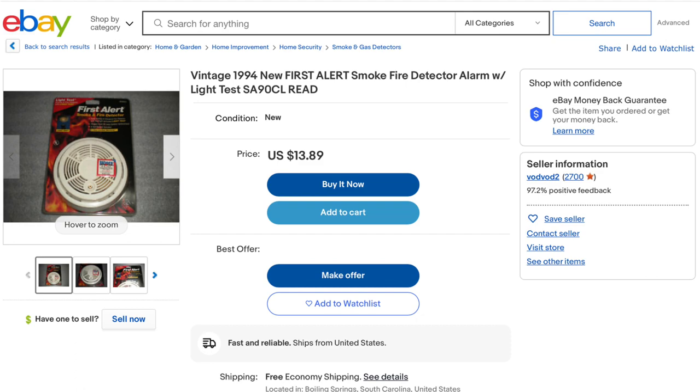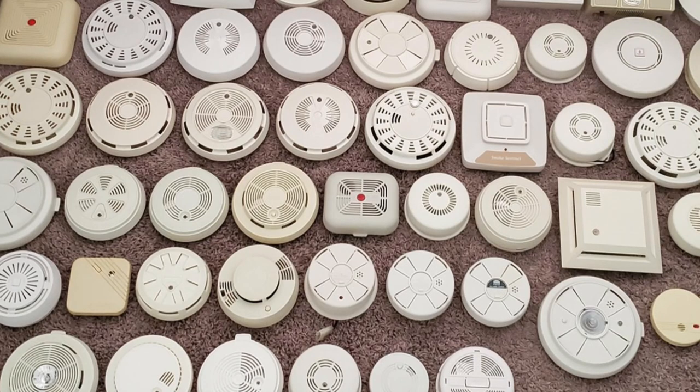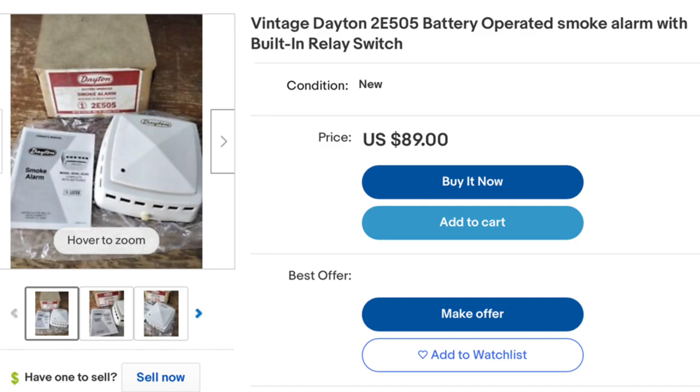Usually these more common listings will remain inexpensive, and going forward, be prepared to spend a lot on alarms in the next category.